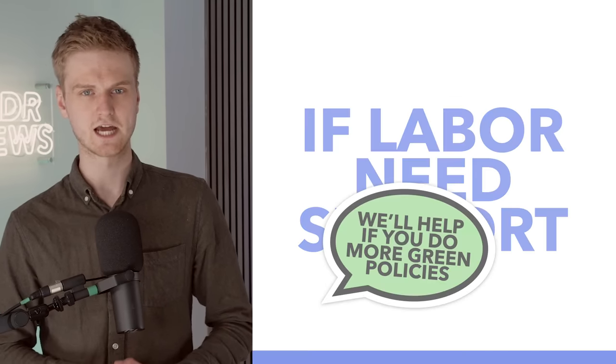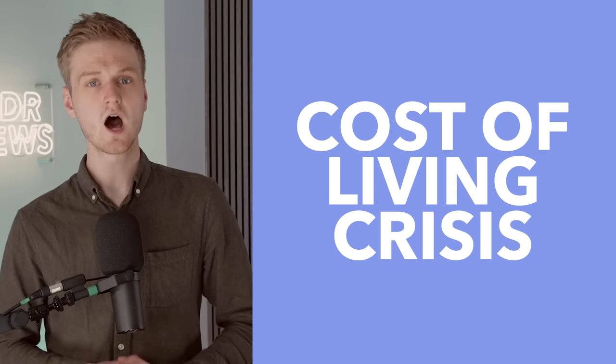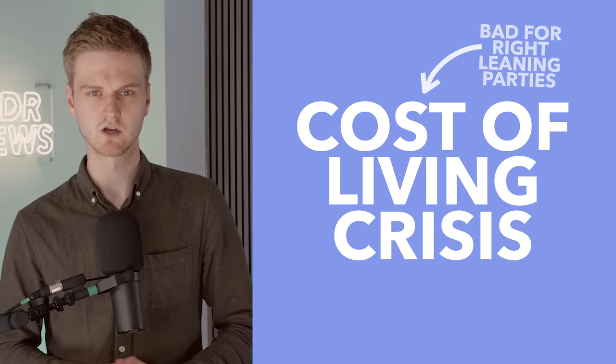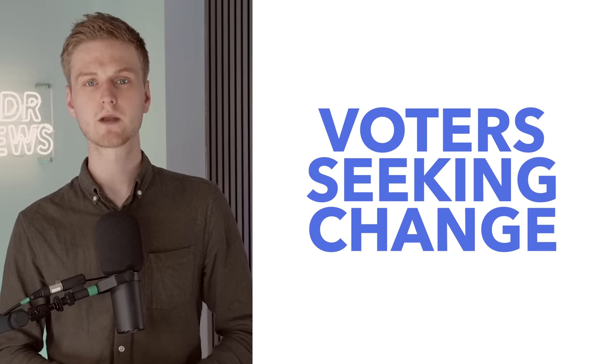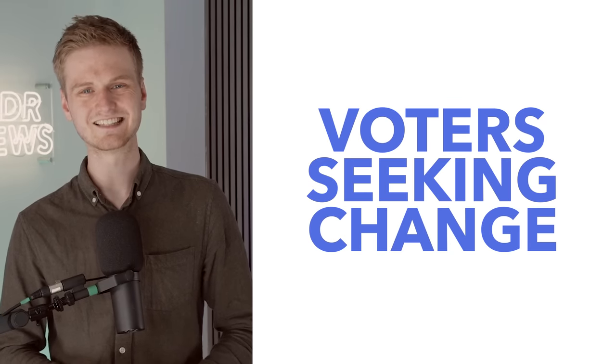As a final point, this election also suggests that cost-of-living crises aren't good for centre-right, fiscally conservative governments. Sure, there are other reasons for the Coalition's failure, but it does look like fiscal rectitude doesn't play well with voters when they're tight in the pocket.